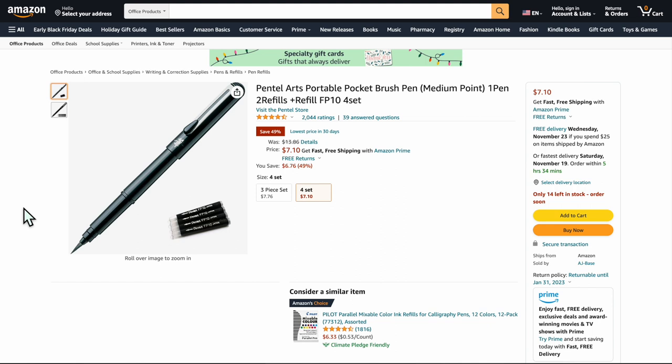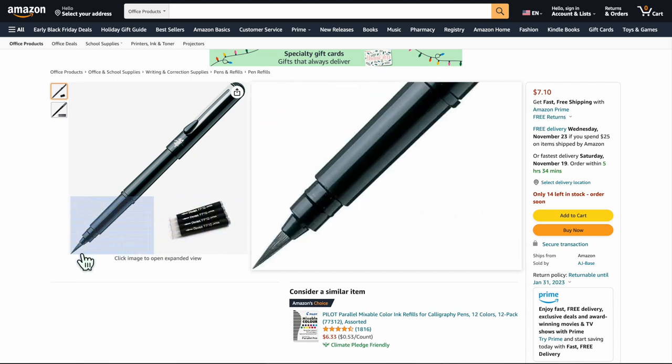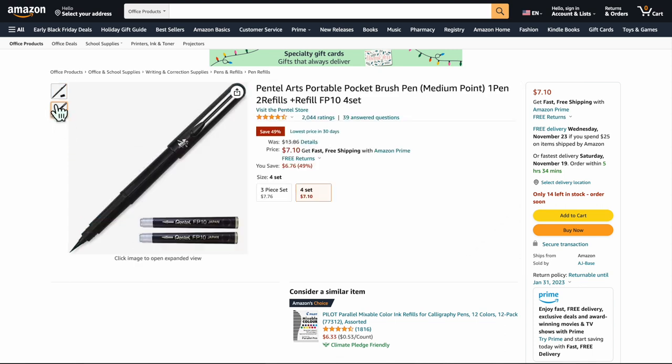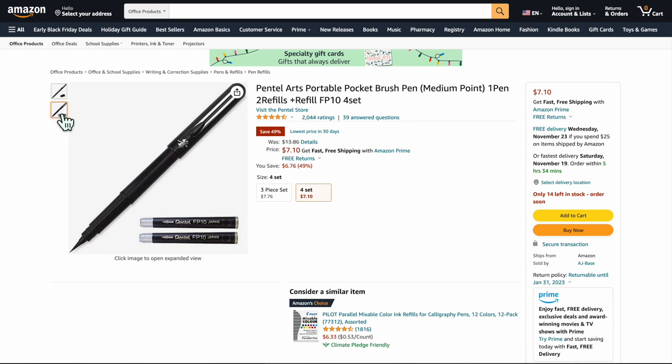First recommendation is the Pentel Artist Portable Pocket Brush Pen. Absolutely highly recommend this — it's cool. It has an actual paintbrush-ish tip, and you get these little refillable cartridges that come with it. You unscrew it, pop the cartridge in, shake it up a little bit, and the ink just completely comes right out. At first it seemed a little cheap, but it's really a good tool. Highly recommend it for practicing inking and variation of line width.